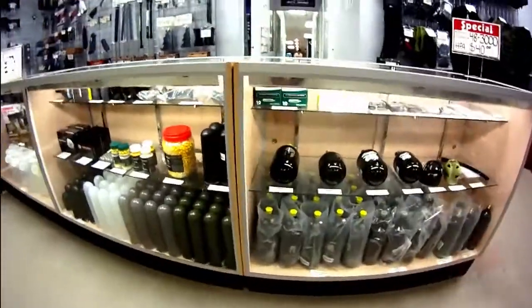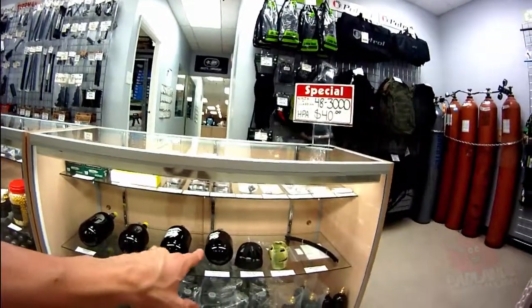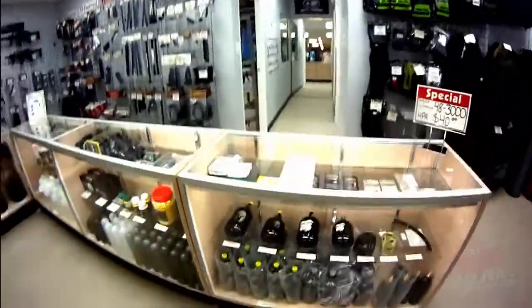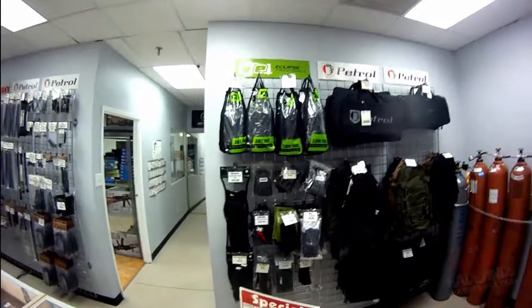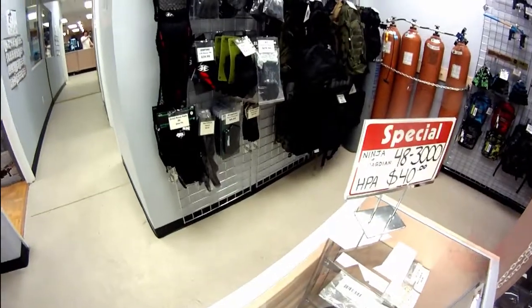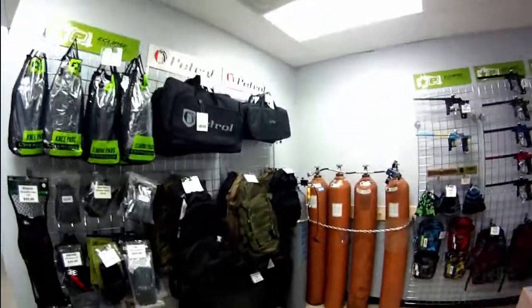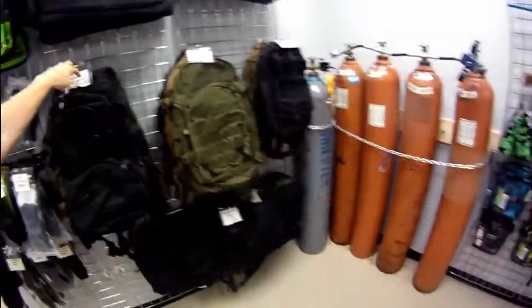Moving on, we get into our air tanks — 48 cubic inch 3,000 PSI tanks, carbon fiber air tanks, and the new Gorilla Steel air tanks. Tons of options, including 12-gram CO2 up top and air accessories. We also have protection gear: knee pads, elbow pads, all sorts of different gloves, and neck guards. We have gun bags and the new Condor backpacks — the Urban Go Pack, Venture Pack, and Combat Assault Packs. These are new from Condor and we absolutely love them.